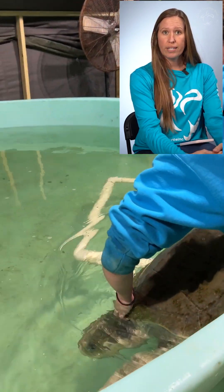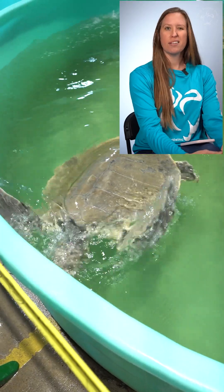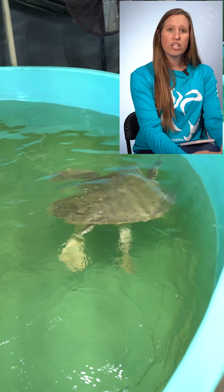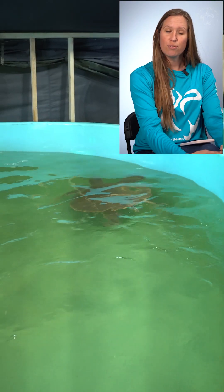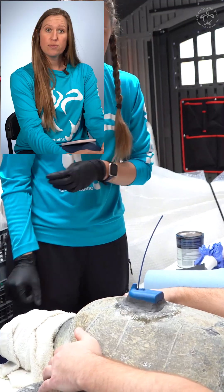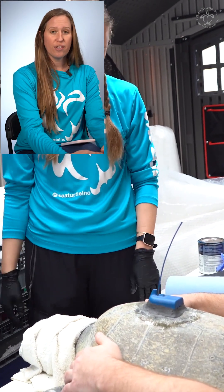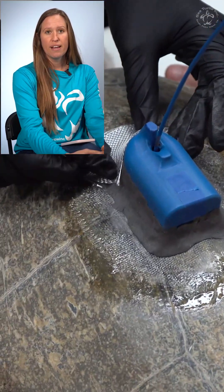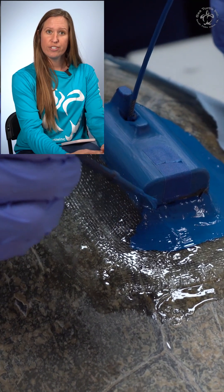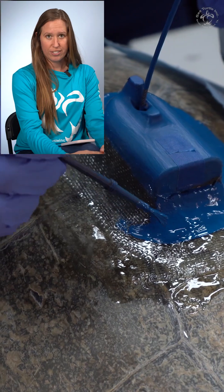She had some buoyancy issues, which means she was floating — kind of like when we have gas and get a little bloated. That resolved. She got treatment here with us at the hospital, did really well, and we were able to release her. Right before release, we put a satellite tag on her, which allows us to track her while she is out in the ocean. We're excited to provide an update today on where she is and what she's doing.